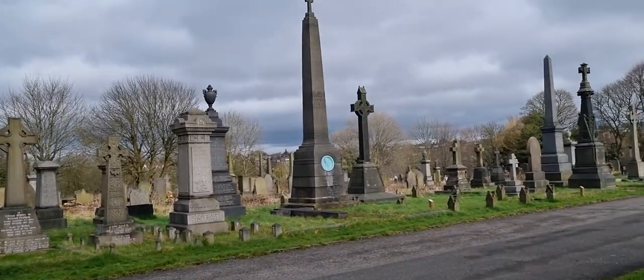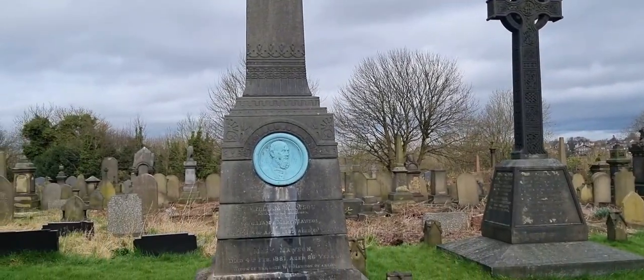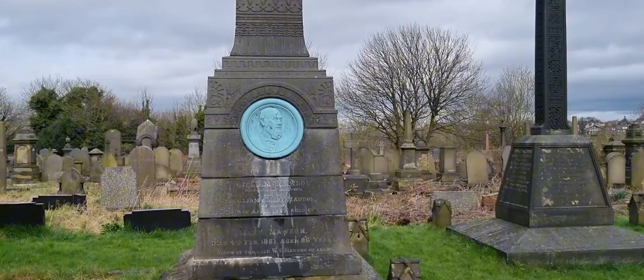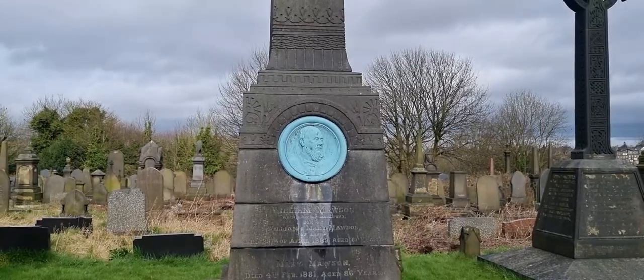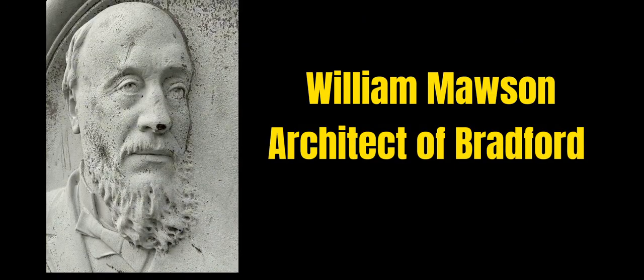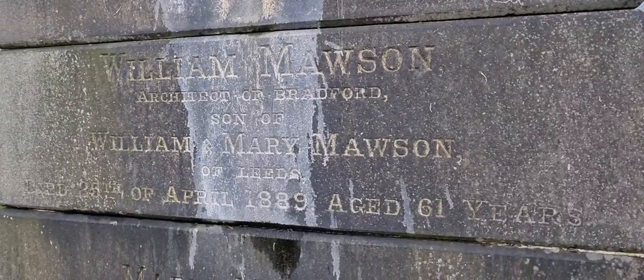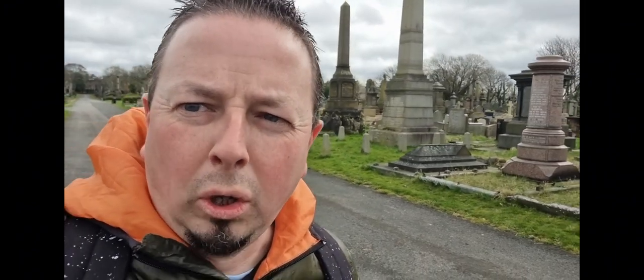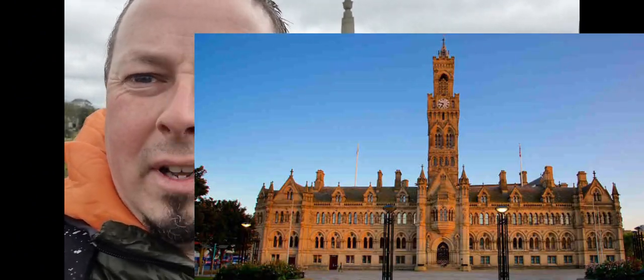This Egyptian obelisk — well, obelisk really — has a face on it. That is the face of William Mawson, called the architect of Bradford. Mawson designed St George's Hall in Bradford town centre, which is the oldest concert hall in the UK. He also designed Saltaire and the Town Hall. These huge buildings across Bradford are there because of Mr Mawson.